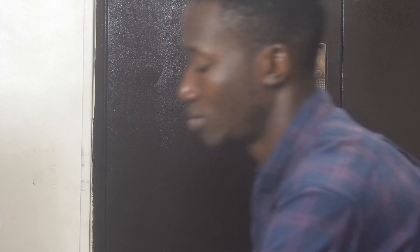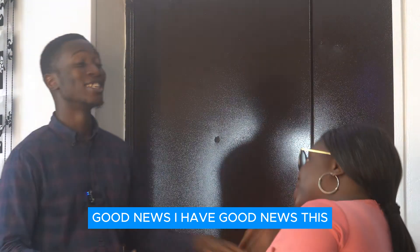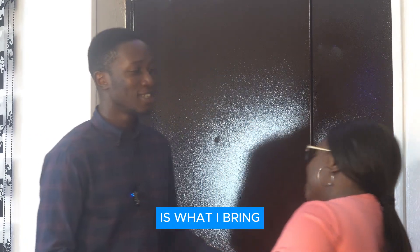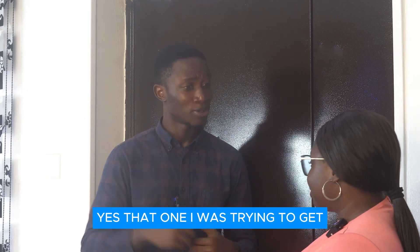Who is there? I'm coming. Good news — I am good news! Good news is what I bring. You know Tiwa Garden Phase 2? Yes, that one I was trying to get.